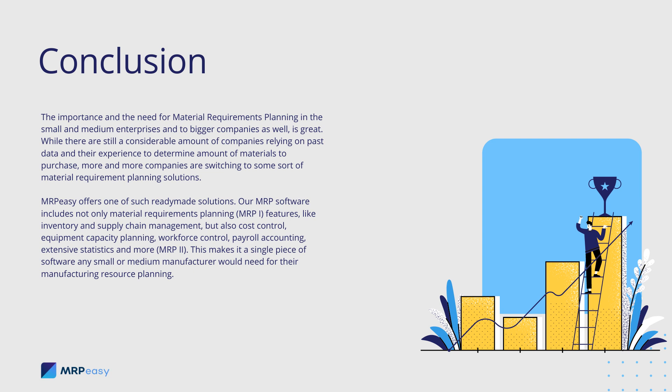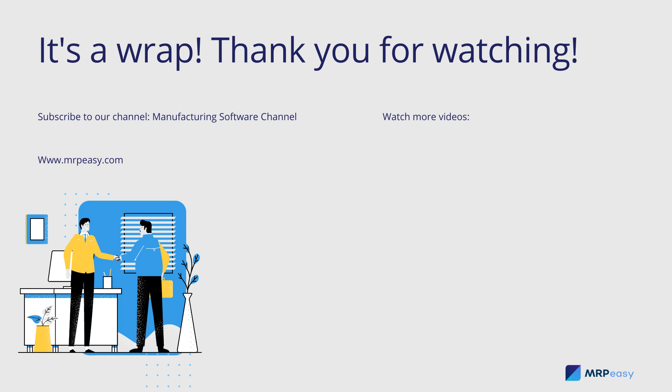MRPEasy offers one of such ready-made solutions. Our MRP software includes not only material requirements planning MRP-1 features, like inventory and supply chain management, but also cost control, equipment capacity planning, workforce control, payroll accounting, and extensive statistics — MRP-2. This makes it a single piece of software that any small or medium manufacturer would need for their manufacturing resource planning.